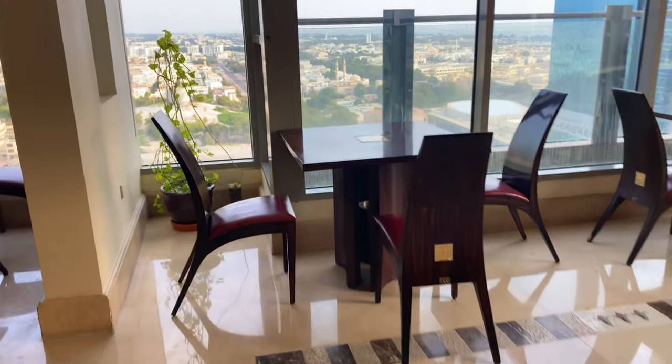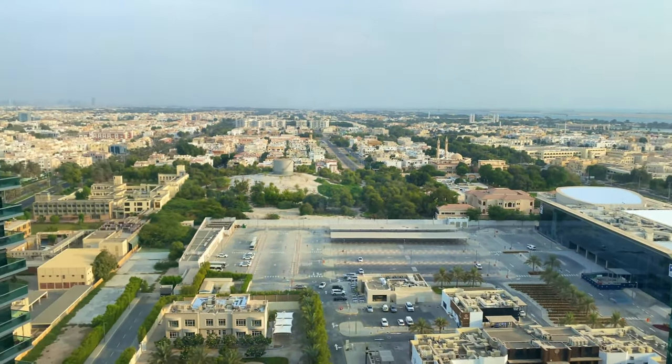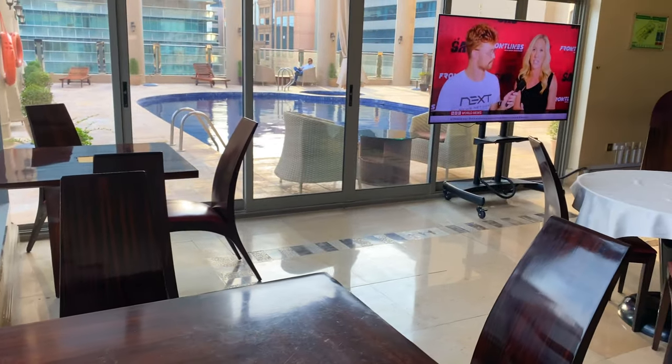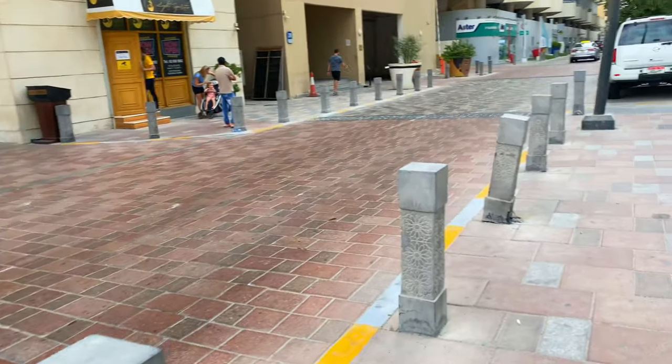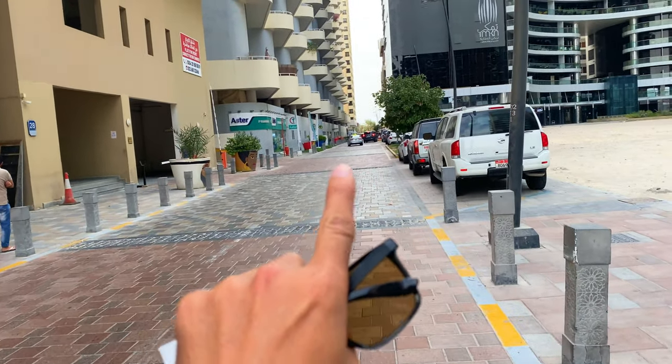I don't know about the food because I had no experience of it — it was not included in my stay. If it's included in your stay, you can have the experience. Now I will take you to the Corniche — here is the road going towards the Corniche side, just about five minutes away.